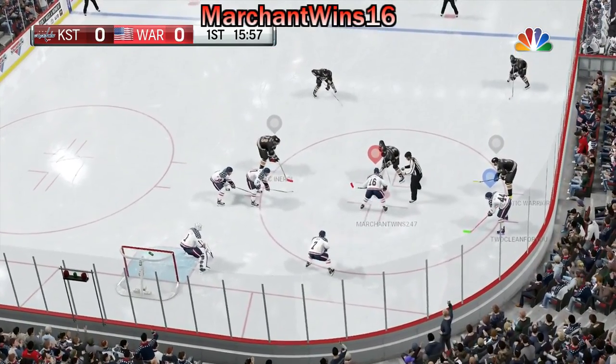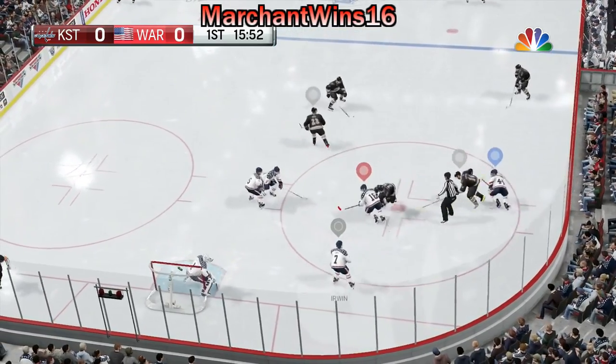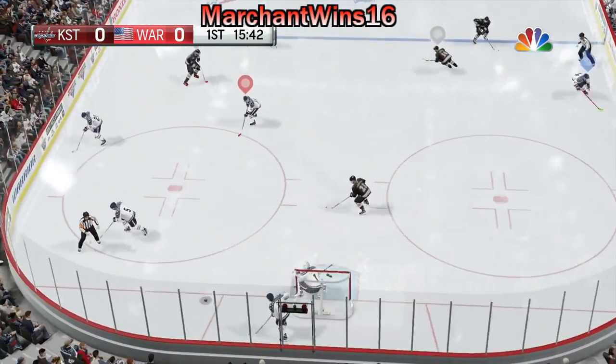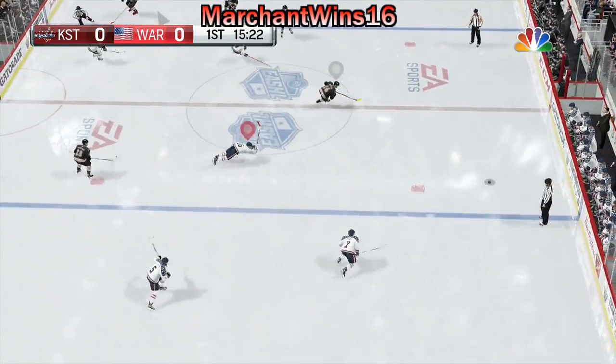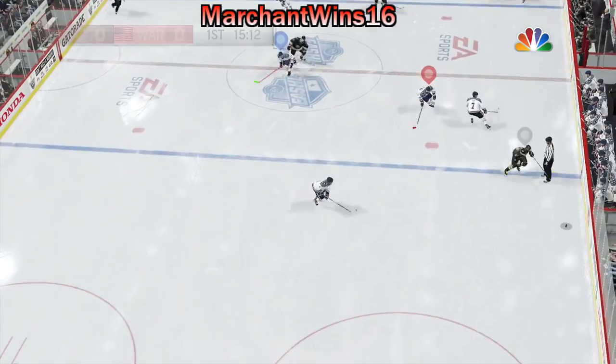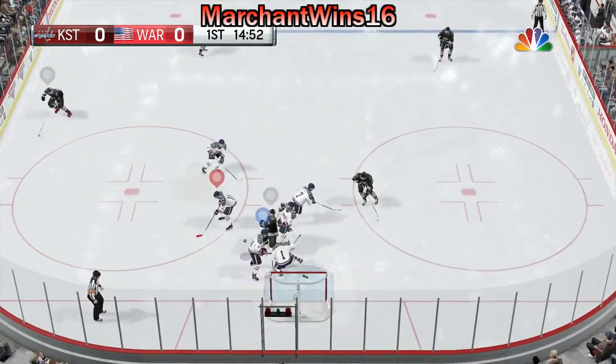Just over four minutes of play. It is tied at zero. Team USA has prevailed on another face-off. Possession seized by Elliott. Can he generate something?